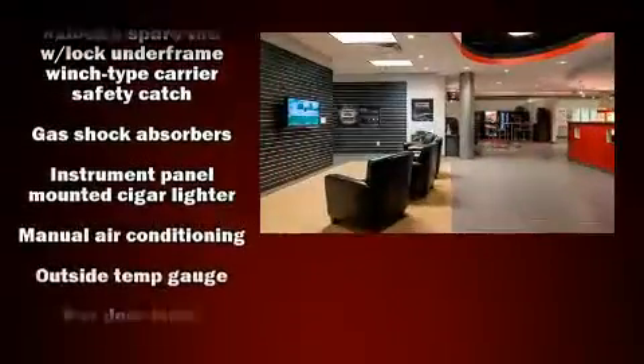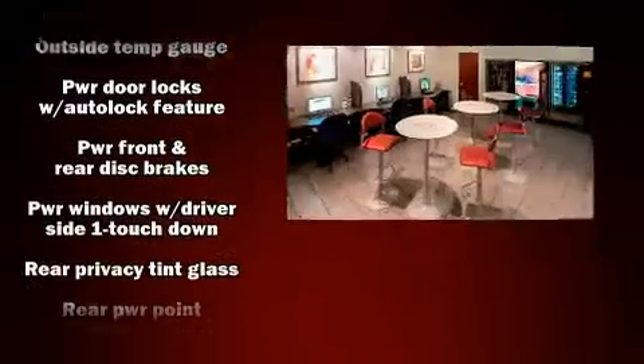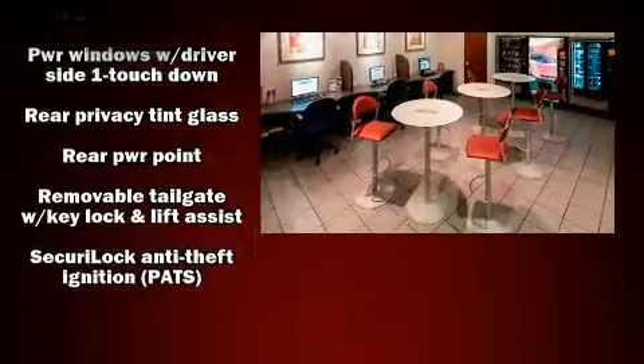A Carfax history report indicates just one previous owner. Our experienced sales staff is eager to share its knowledge and enthusiasm with you.